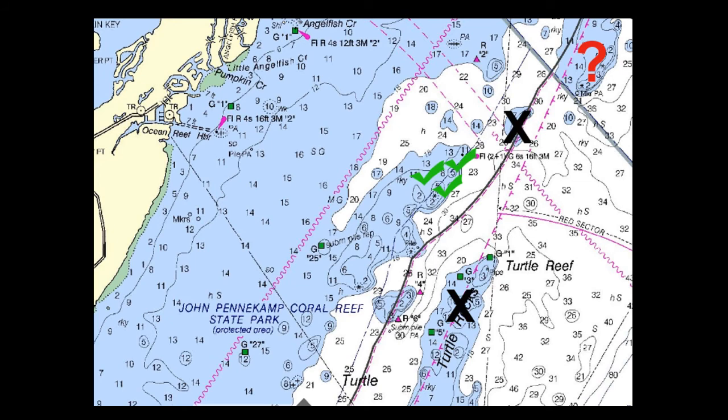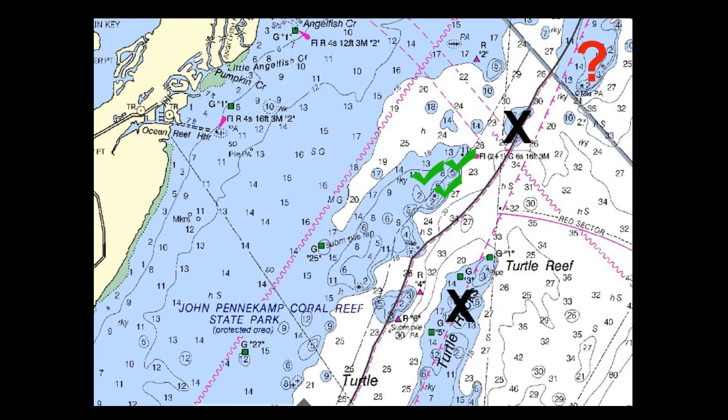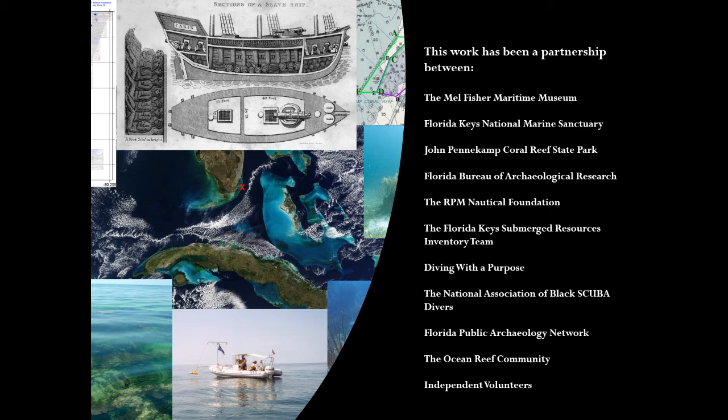In the interim, we will continue to seek definitive clues about the sites outlined here, and we will work to bring Guerrero and Nimble into the public's understanding of the history and archaeology of the transatlantic slave trade. This project has been the effort of many, and I want to thank everyone who has helped move it forward. If you would like to learn more about our work, visit melfisher.org, our 3D artifact galleries at sketchfab.com, and written reports available at academia.edu. Thank you.